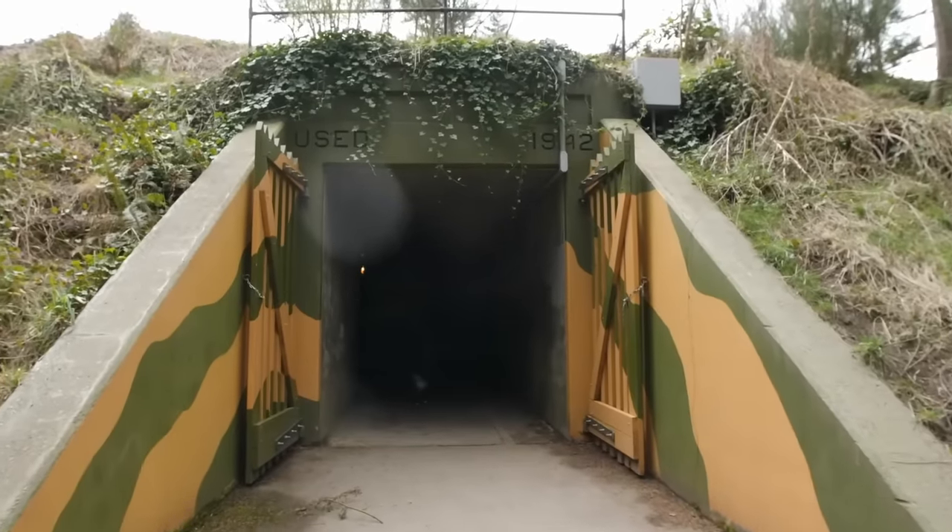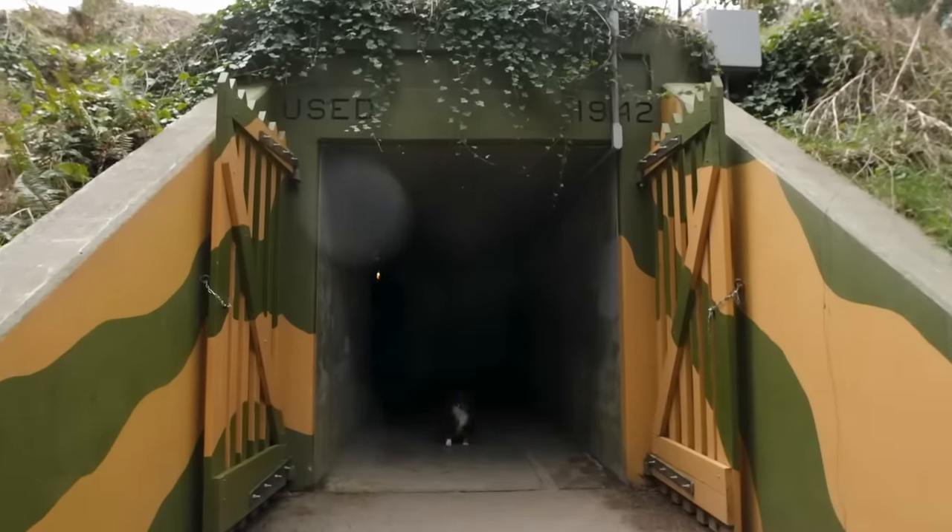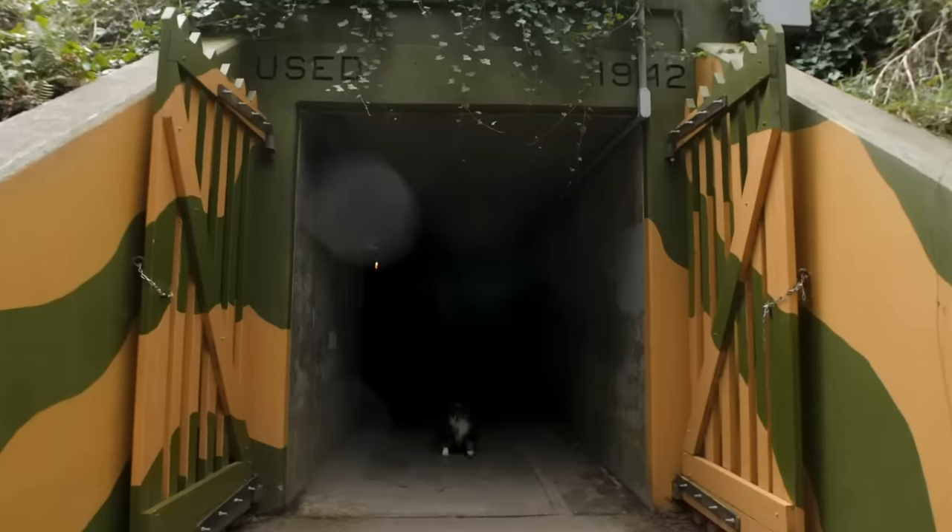After the war, the bunker wasn't needed anymore. It was eventually abandoned and these days is only accessible through a booked tour.